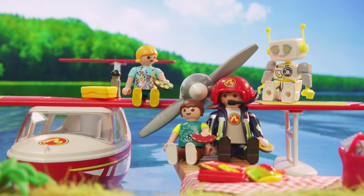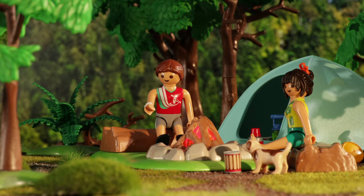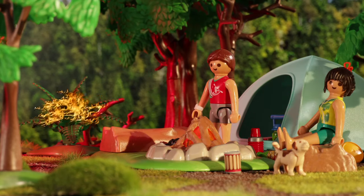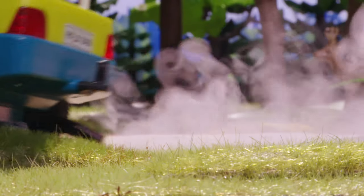That's terrible. But it is much more common for fires to start because people don't pay enough attention — for example, if you don't pay attention when you have a barbecue. Even the hot exhaust pipe of a car can set dry grass on fire.